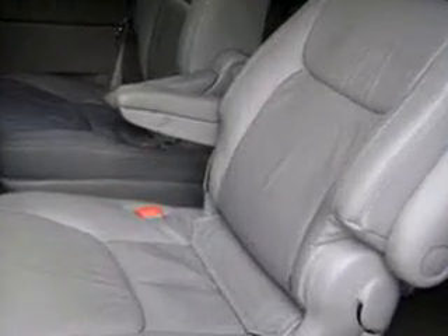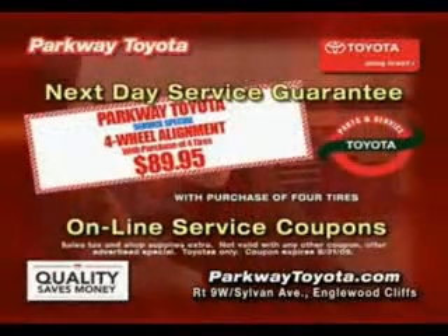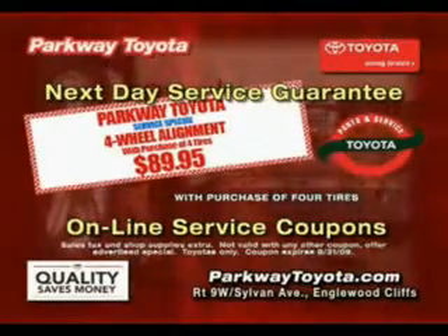See us at Parkway Toyota today. Gotta get to Parkway Toyota, because right now, they have the sharpest pencils in town. Parkway Toyota just keeps saving you money and time. Parkway Toyota, minutes from the GW in Englewood Cliffs.